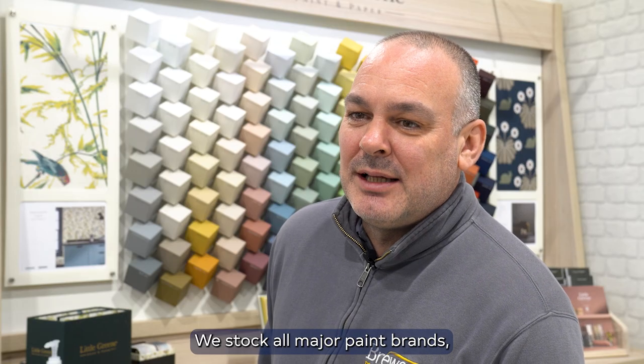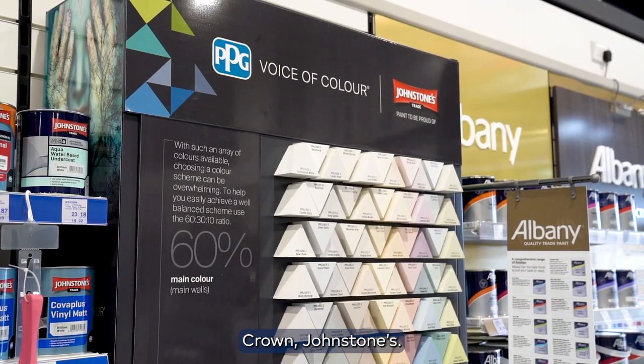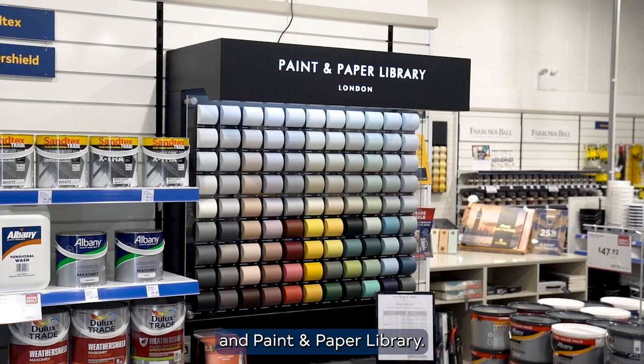We stock all major paint brands — we stock Albany, Jewelux, Crown, and Johnstone's. We also carry some designer brands: we've got Little Green, Farrow and Ball, and Paint and Paper Library.